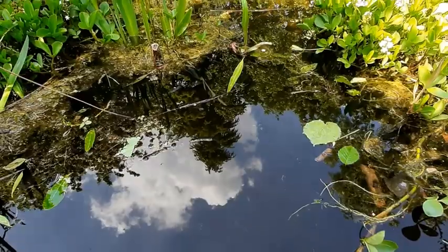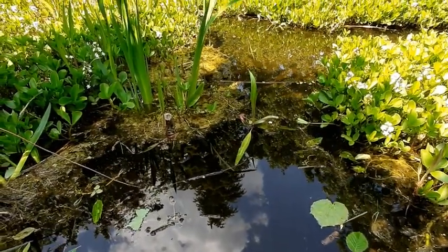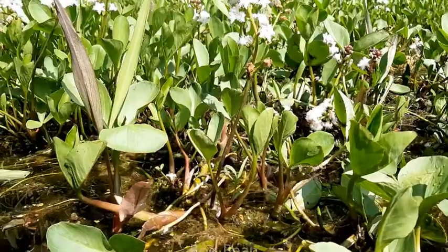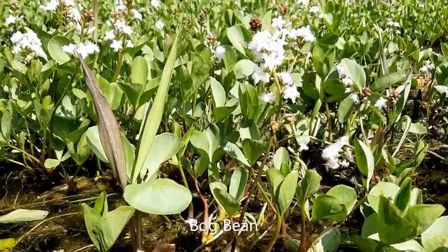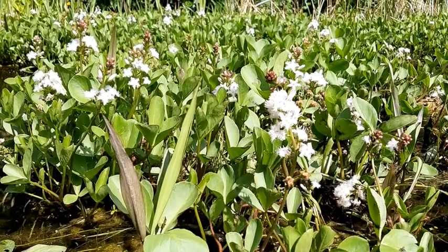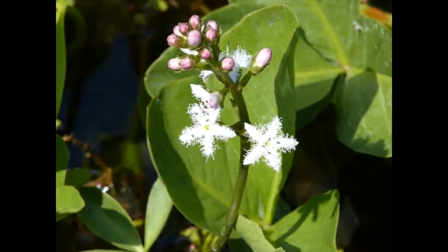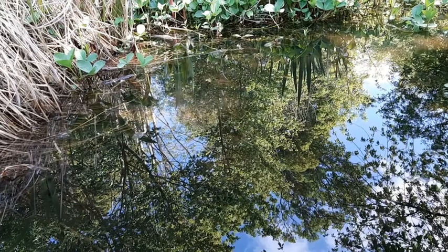We've now moved over to the cherry pond. There are a couple of really nice pond plants out at the moment. The first one is bog bean — it's not a bean, it's in its own family — but it has really distinctive petals which have got hairs on the side of them, which is probably unique in the UK and gives it quite a fuzzy appearance.